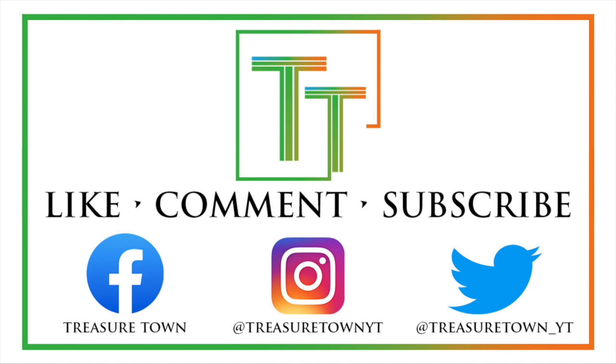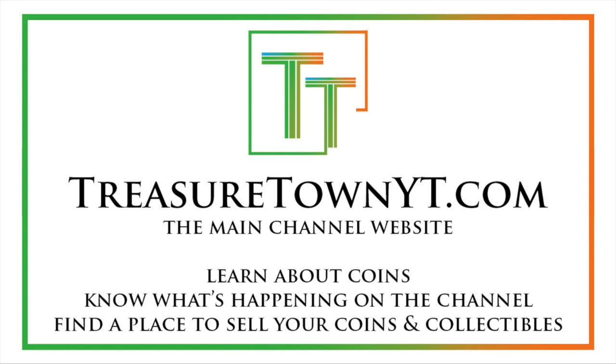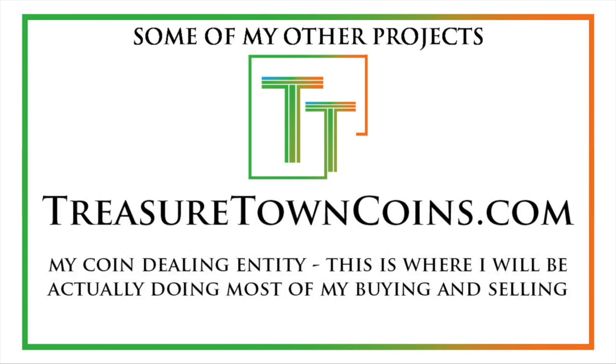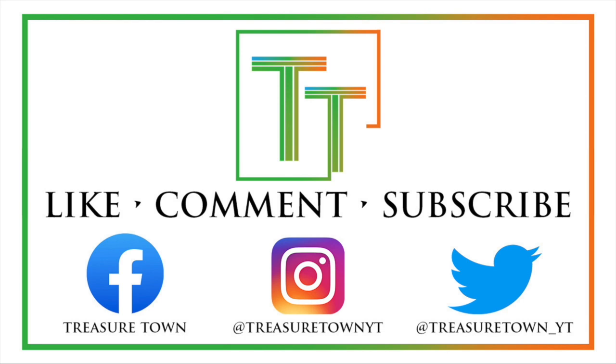Thanks for watching the video. I'd encourage you to like the video, comment, and make sure to subscribe to my channel. I also have Facebook, Instagram, Twitter, and some other social media platforms. You can also go to my main channel website, treasuretownyt.com, to learn more about the channel and stay in contact. I'll eventually host all of these videos on coinsmetalscards.com, which will be both news, marketplace, and coin information. I have the goal of eventually getting pretty much every U.S. coin date and mint mark denomination on the channel with a similar video. I also have treasuretowncoins.com, which is my coin dealing entity. Thank you so much, and I'll look forward to seeing you on some of my other videos.